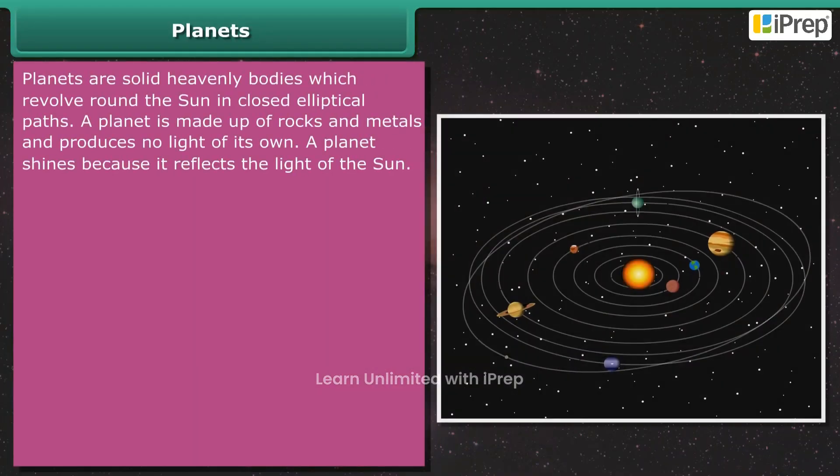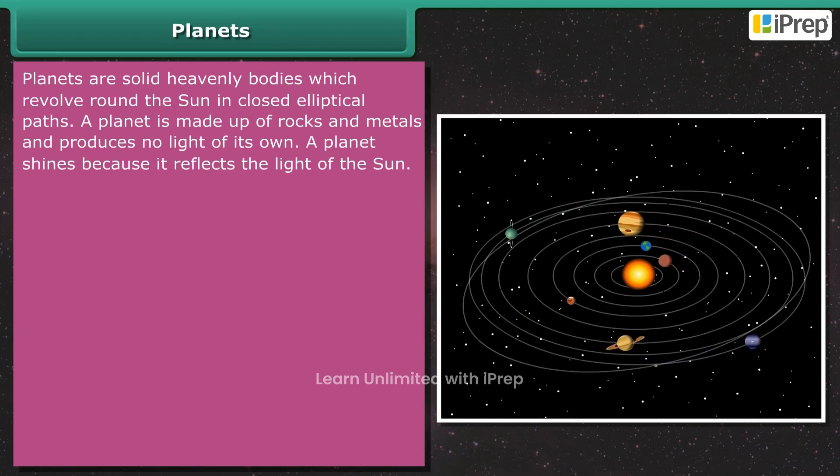Planets are solid heavenly bodies which revolve round the sun in closed elliptical paths. A planet is made up of rocks and metals and produces no light of its own. A planet shines because it reflects the light of the sun.